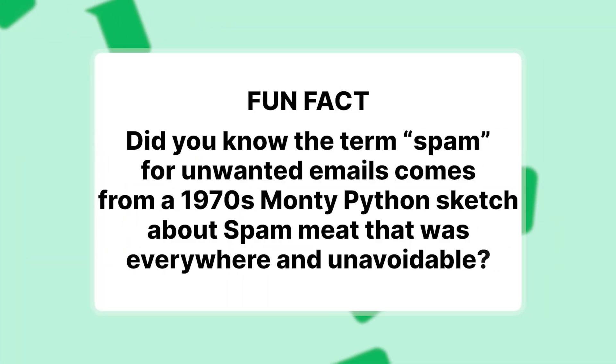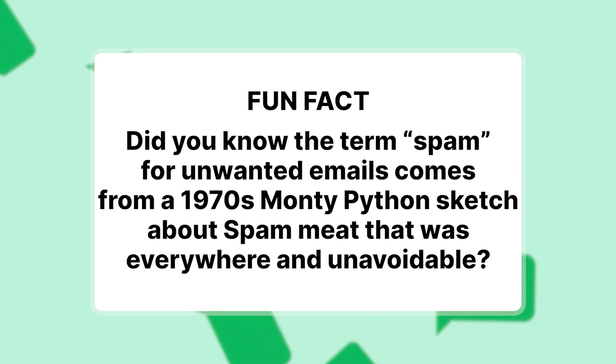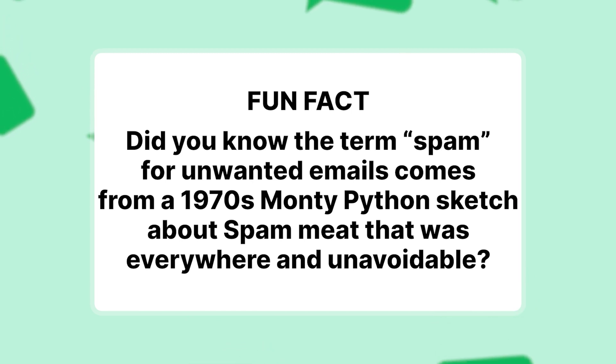Fun fact — did you know the term spam for unwanted emails comes from a 1970s Monty Python sketch about spam meat that was essentially everywhere and unavoidable? It's pretty fitting, considering unwanted emails make up about 45% of all email traffic today.